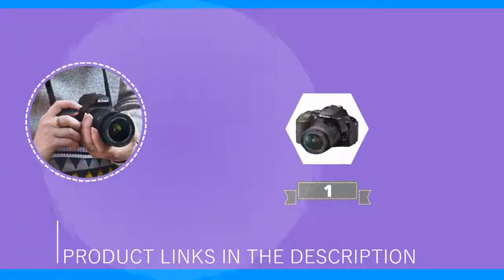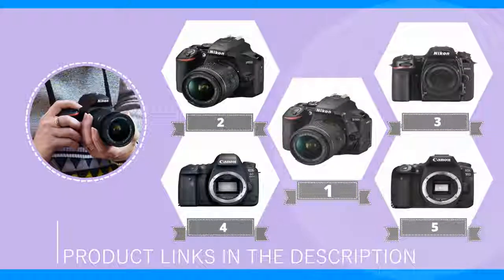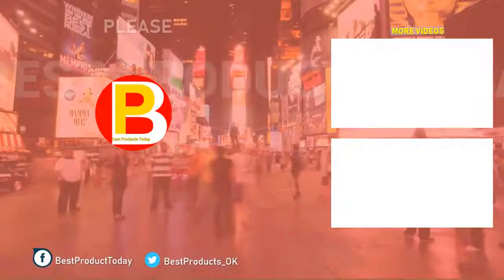Thank you for watching about the top 5 best DSLR cameras in 2020. If you want to know about the best deals on these products, we have put a link in the description section below.